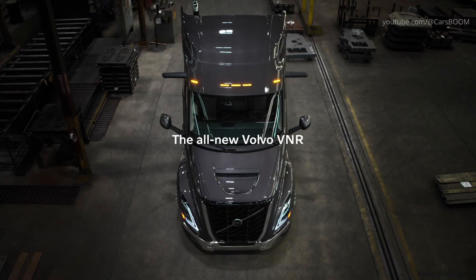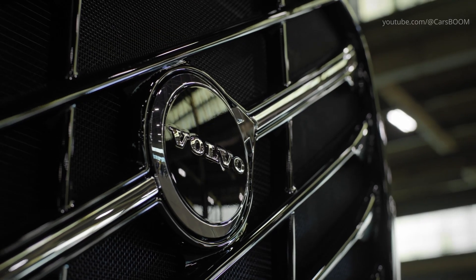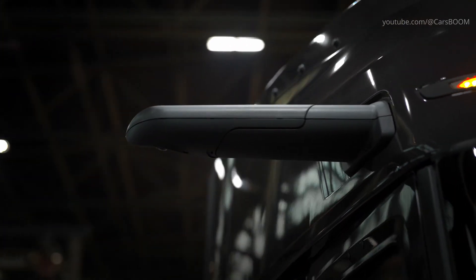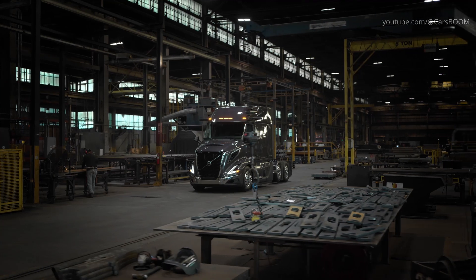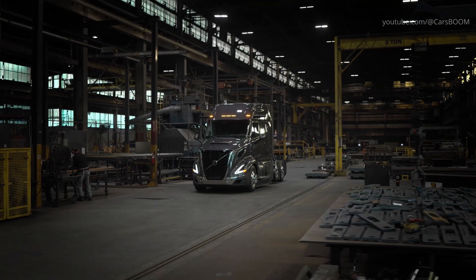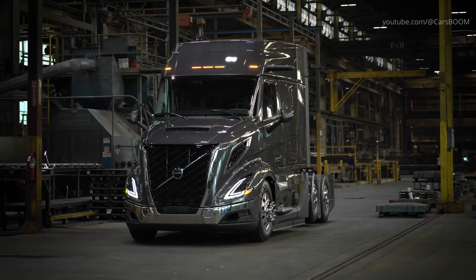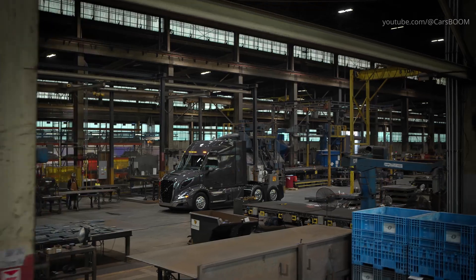The all-new Volvo VNR revolutionizes local and regional transportation with its next-generation features designed to change the way you work. From urban delivery to bulk hauling, this is the versatile, street-smart truck your daily routes demand. For local deliveries, a driver can be in and out of the cab a dozen or more times each day.